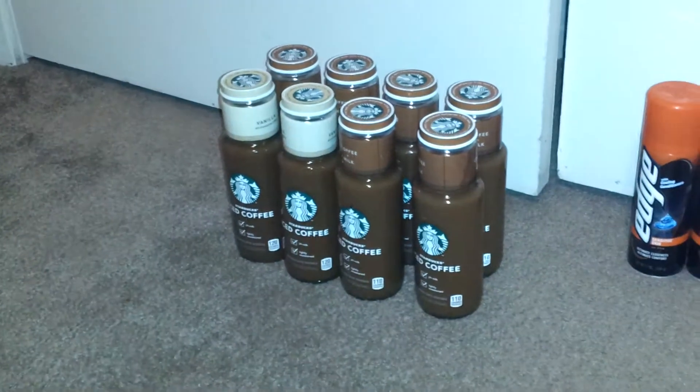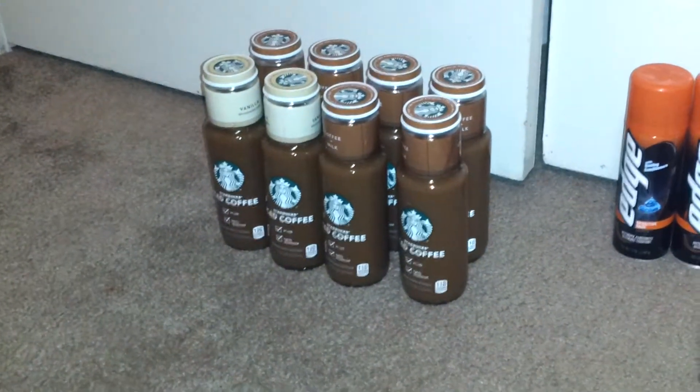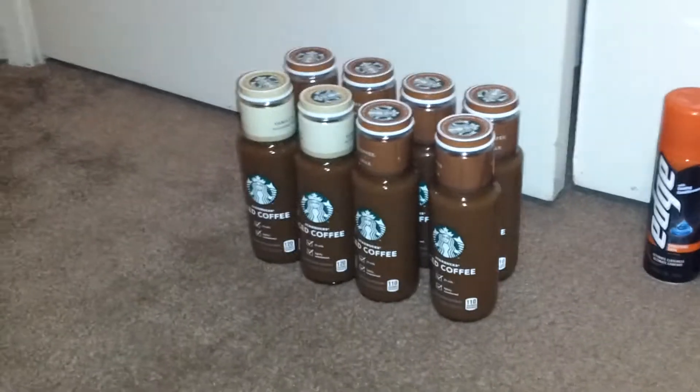Hey guys, it's Selena. Coming on just to share with you what I picked up at Walgreens as well as Target. So let me show you what I picked up at Walgreens.